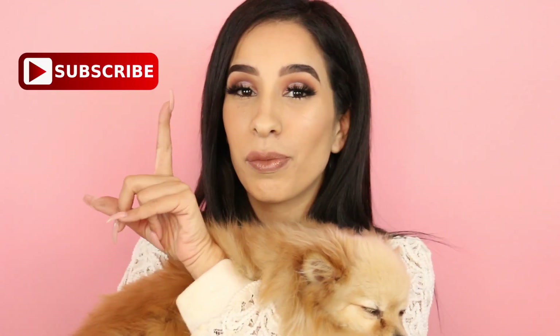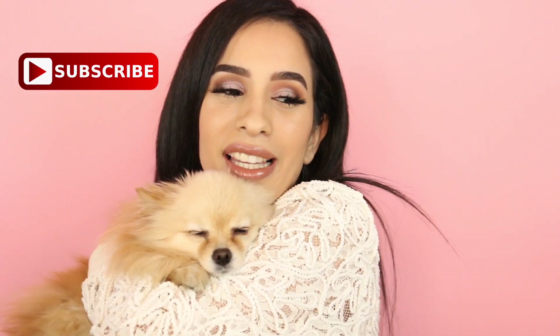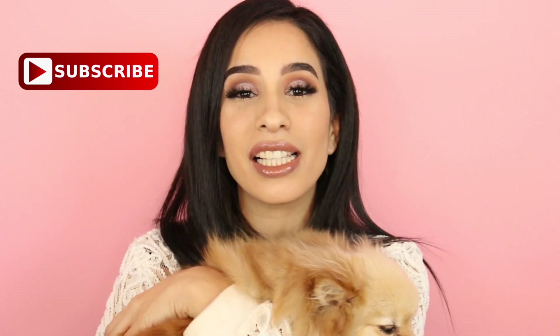And that is the final look, you guys! I hope you enjoyed this video. If you did, please don't forget to give it a big thumbs up and subscribe to my channel. If you'd like to see more of this baby boo, let me know in the comments below. Until next time, thank you so much for watching — I'll see you in my next video!